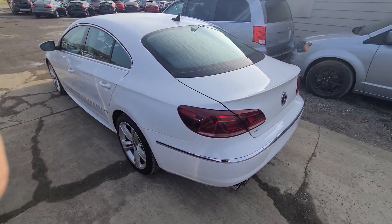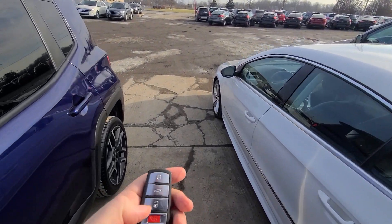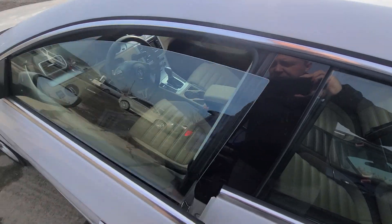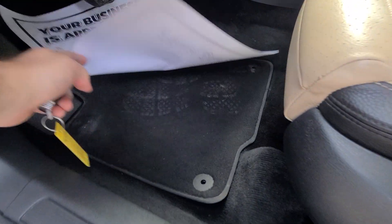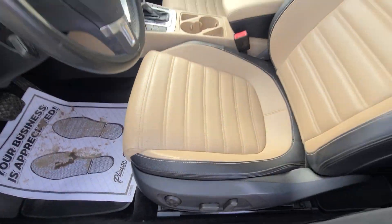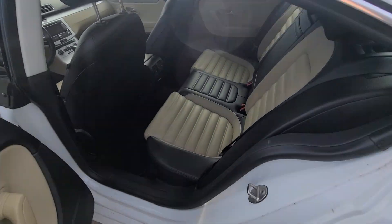We do this for a living — state of Michigan inspected, certified, and we have a rebuilt title on hand. The interior, as you can see, is spotless.